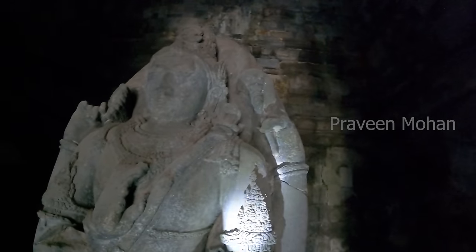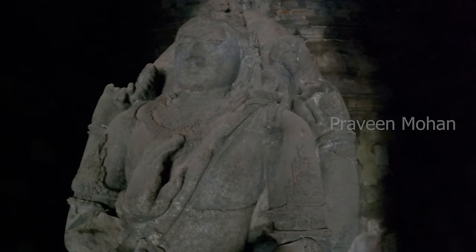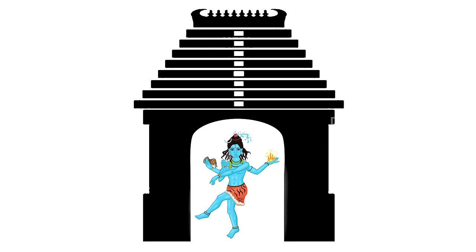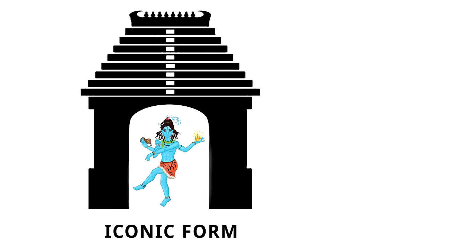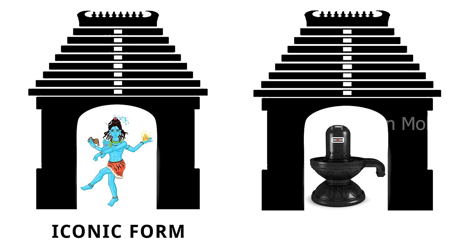But why is it indestructible? There is something extraordinary about this Shiva statue. Look carefully — does it look like Shiva or does it look like a Lingam? Shiva is usually represented in two different forms. In some temples he is shown in his humanoid, iconic form. But in other temples, Shiva is depicted as a Lingam — a cylinder curved at the top. This is called the aniconic form because there is no face or figure. But in the Prambanan temple, how is he shown?